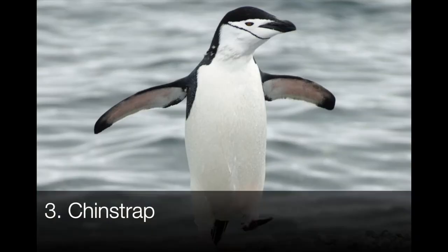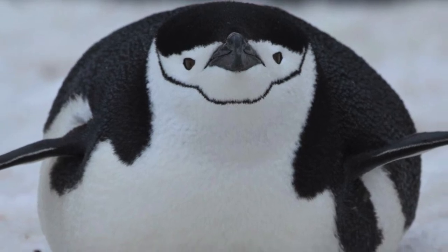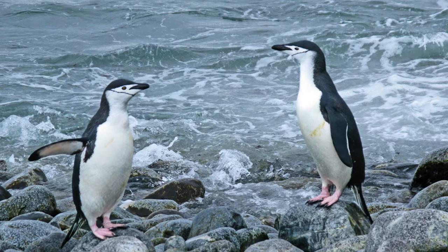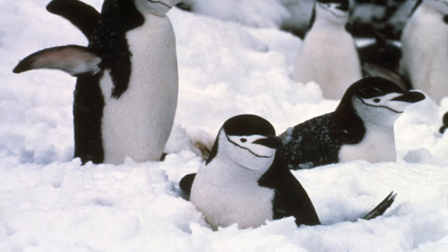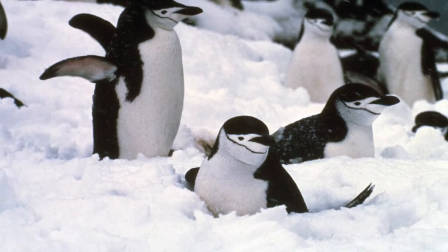Slightly smaller than the African penguin is the Chinstrap, their height being about 18 to 24 inches. They're easy to identify with their thin black strap on their white face, hence the name Chinstrap. They typically eat large krill, but will also eat squid and fish. Chinstrap penguins may be the largest in population of the penguins, with an estimated population of 7.5 million breeding pairs.